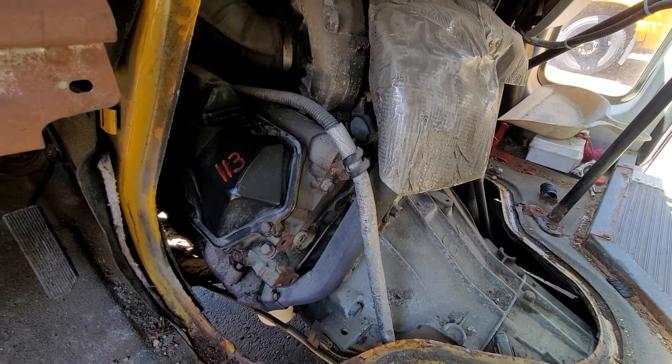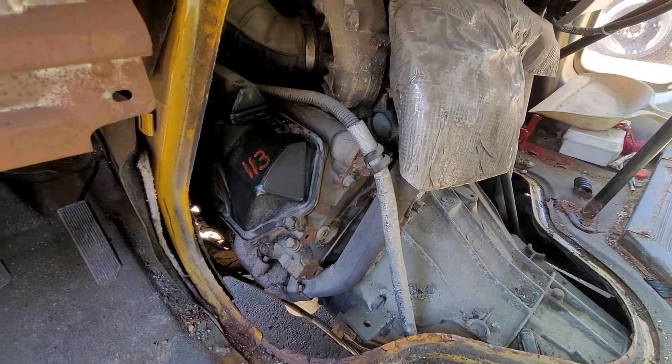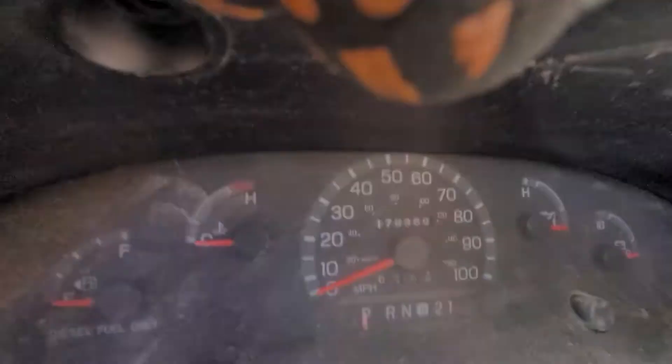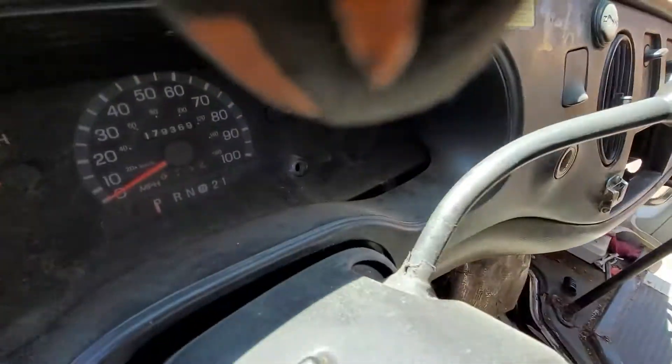I'm making a quick video of the 7.3 Power Stroke, 2002. Engine number is 113. It's got 179,000 miles on it. I'll go ahead and start it up.